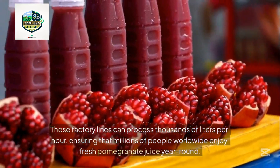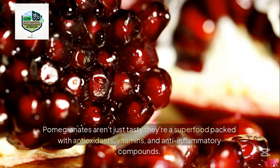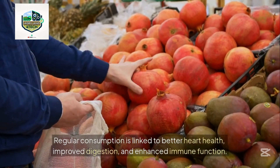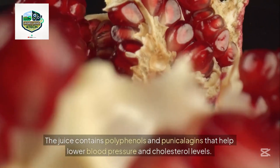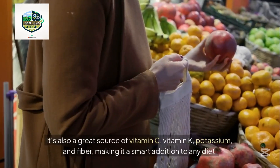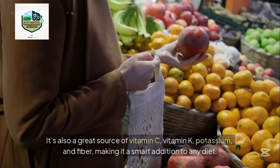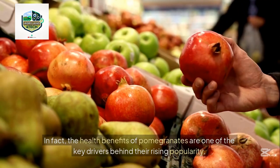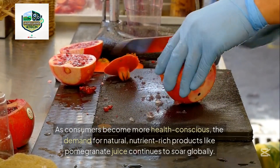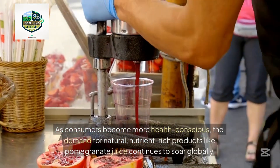Pomegranates aren't just tasty — they're a superfood packed with antioxidants, vitamins, and anti-inflammatory compounds. Regular consumption is linked to better heart health, improved digestion, and enhanced immune function. The juice contains polyphenols and punicalagins that help lower blood pressure and cholesterol levels. It's also a great source of vitamin C, vitamin K, potassium, and fiber. As consumers become more health conscious, the demand for natural, nutrient-rich products like pomegranate juice continues to soar globally.